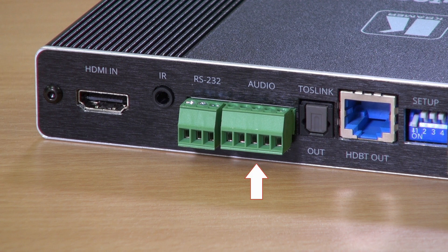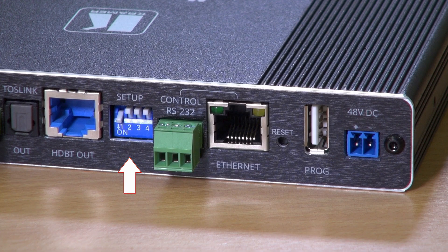There's a 5-pole terminal block for balanced stereo audio, a Toslink connector, a port for HDBaseT, dip switches and an RS-232 port to control the functionality of the transmitter, an Ethernet port, a USB port for firmware upgrades, and a 48-volt DC input that can provide PoE to the receiver.